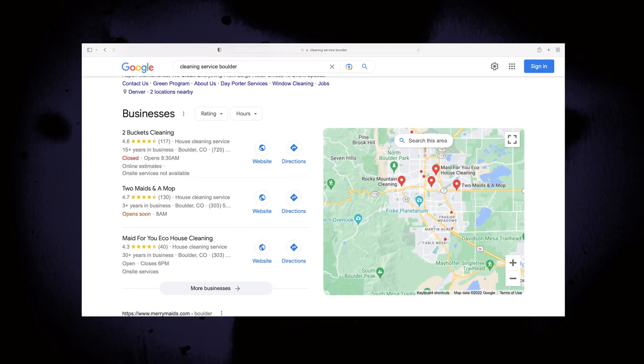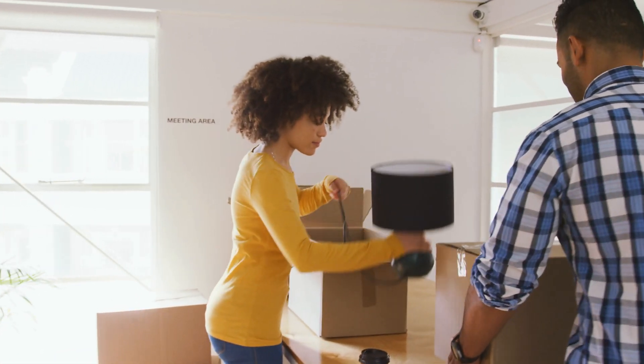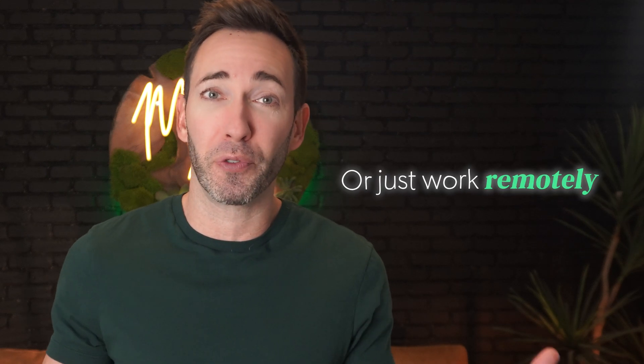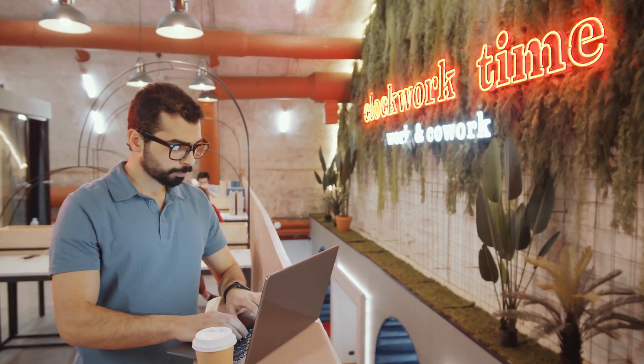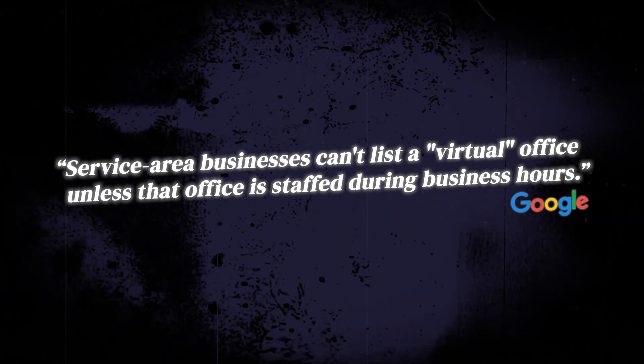Just take a look at the map results — notice how every business that shows up is within the borders of Boulder proper. So is there anything you can do to fix this? The obvious answer is just to move into the city you want to rank in. But if you're a brick-and-mortar location that people visit, that's harder to think about, though still worth planning for. But if you're the kind of business that doesn't receive visitors — you travel out, or even work remotely — you've got a much easier and far more affordable option. Google actually allows you to use a virtual office or a coworking space as your physical address, as long as it abides by one simple rule, and this is directly from Google: service area businesses can't list a virtual office unless that office is staffed during business hours. So as long as you're working out of that coworking space or virtual office, you're playing by Google's rules.